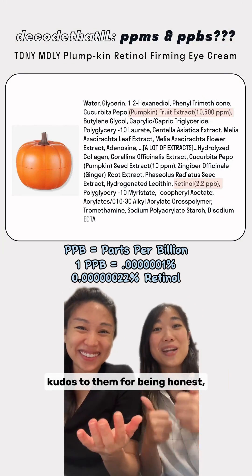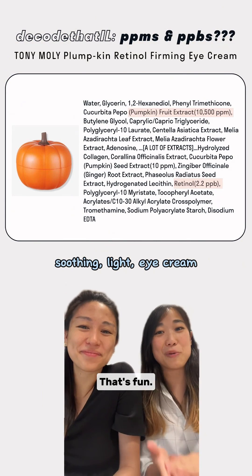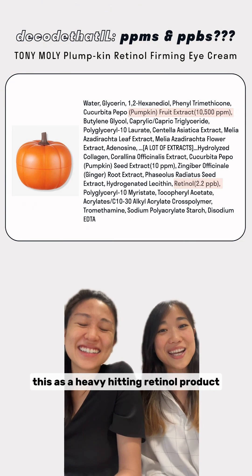As you can see, kudos to them for being honest. We will think of this as a very soothing, light eye cream — it's a fun product. We really wouldn't be thinking of this as a heavy hitting retinol product.